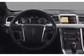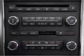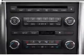Keyless entry, leather seats, power door locks, power windows, cruise control, Bluetooth wireless, and AM/FM stereo with multi-disc CD player. Let us put you in the driver's seat today.